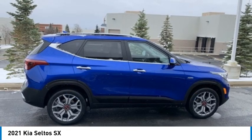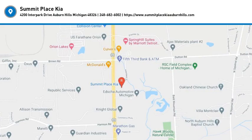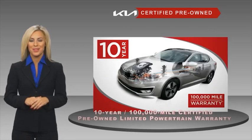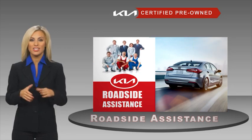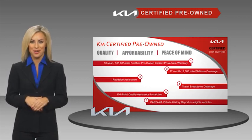Take this vehicle for a spin and see why so many shoppers are now proud owners. A certified pre-owned Kia is confidence and reliability for the road. With a fantastic warranty, roadside assistance, and an intense quality assurance inspection, you can have total peace of mind. Ask your dealer for details about the Kia Certified program.